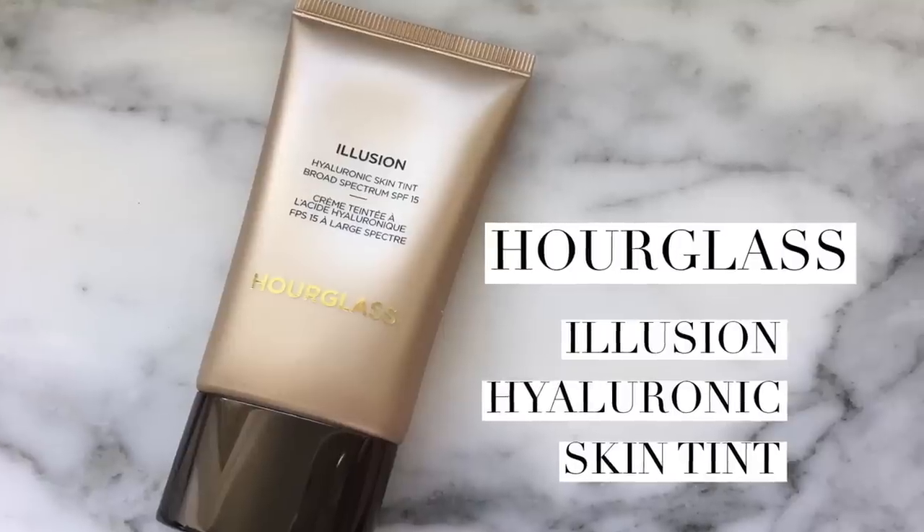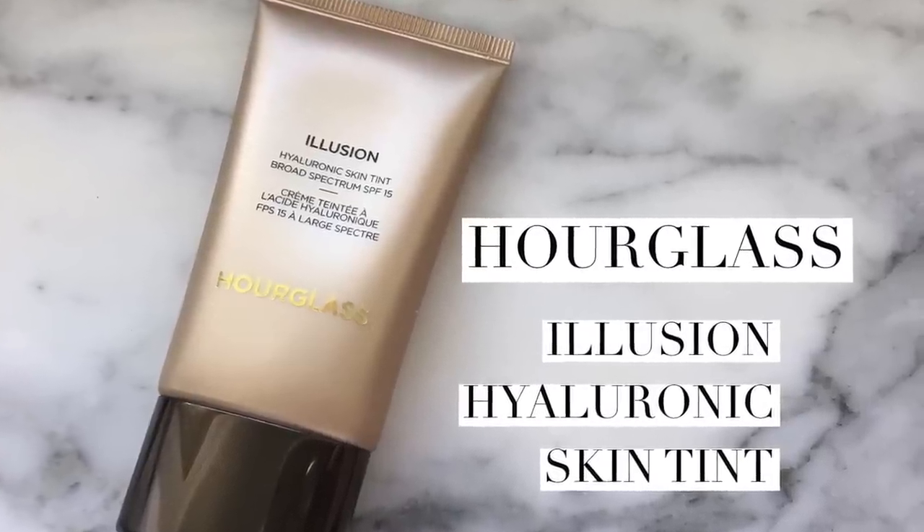Hi and thanks so much for joining me. Today we're talking about a product by Hourglass — the Illusion Hyaluronic Skin Tint, which has SPF 15.